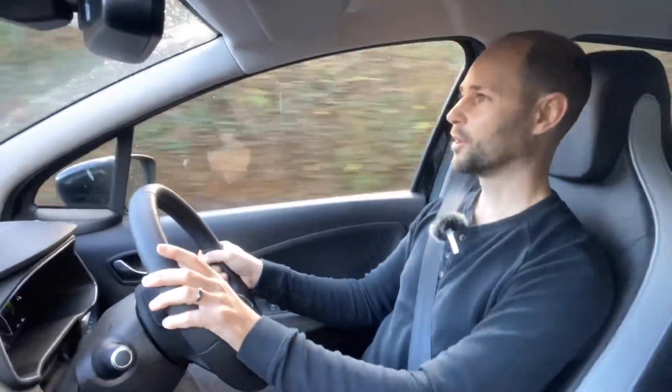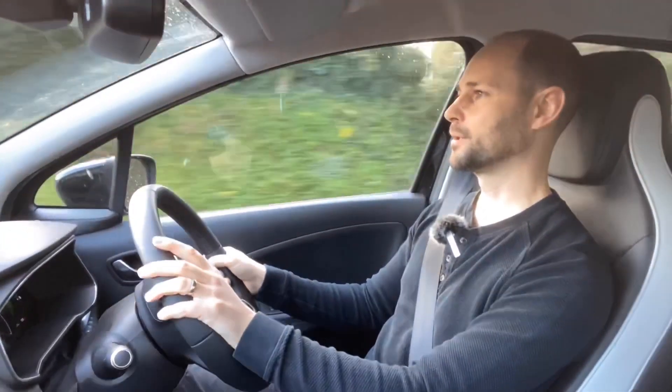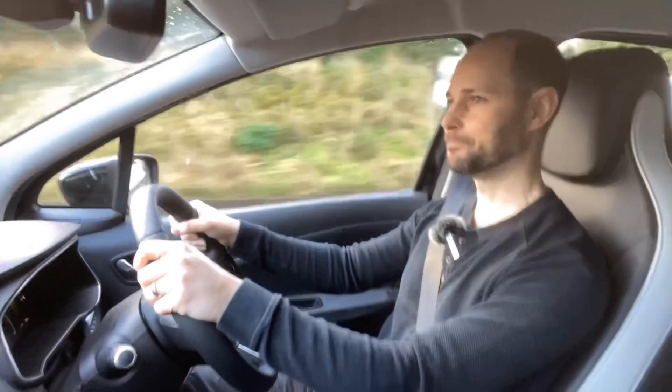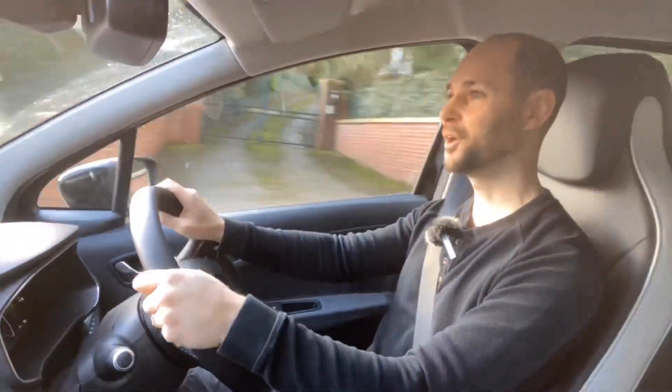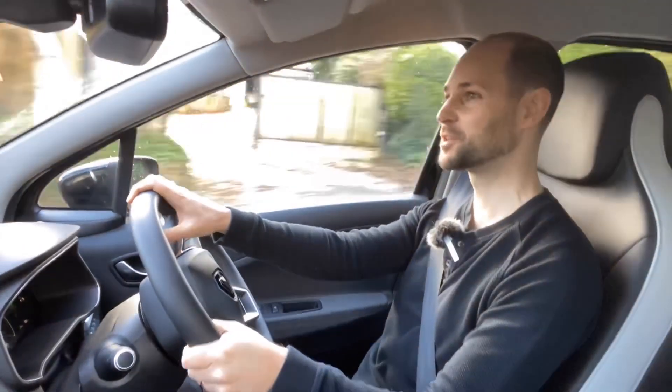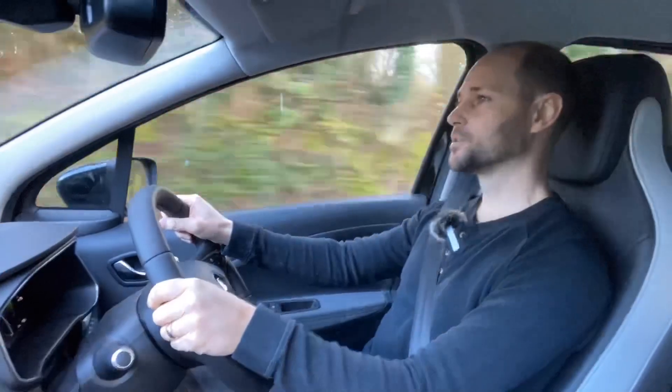If it had the rapid charge port, I could have plugged it into the CCS and in about 45 minutes been on the way with close to 100%. That's one definite reason why I would spec the rapid charge port. So instead I've decided to do a consumption test on the 20-mile route to Exeter.